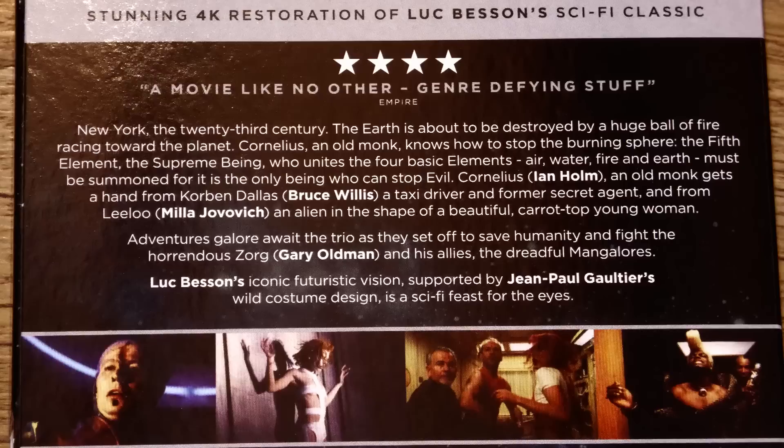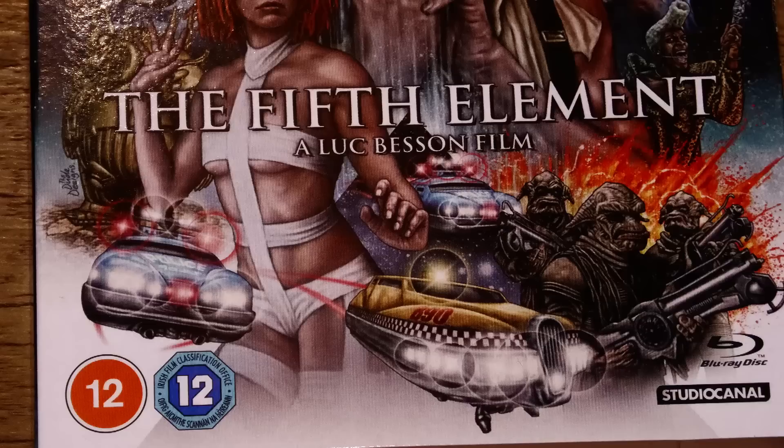It looks to have been transferred from the original camera negative, which is why the disc is so sharp, but it also means all the grading has to be done from scratch, because this is carried out from the interpositive for 35mm theatrical prints. The interpositive is then used to produce the internegative, which has all the colour grading and everything else in place, thus facilitating the mass production of prints. This is all to protect the original negative, which is only used for 70mm blow-up prints — although I don't believe there were any of The Fifth Element — and also perhaps some 35mm premier prints.